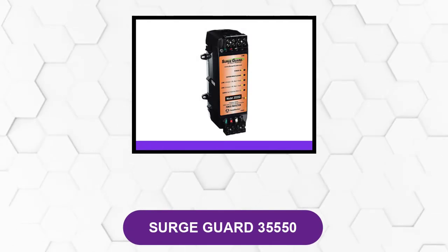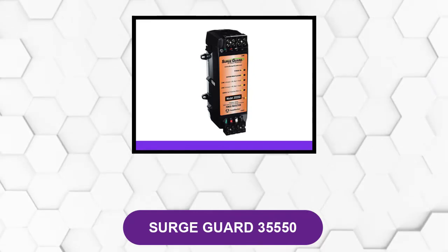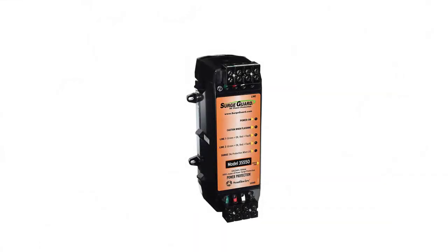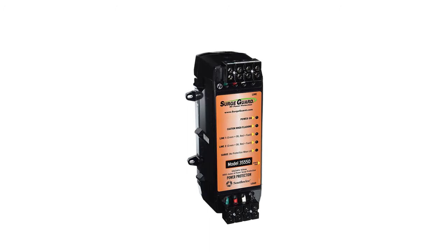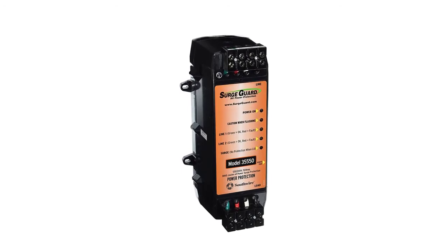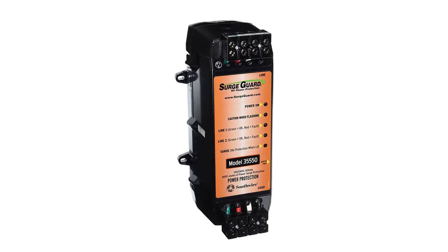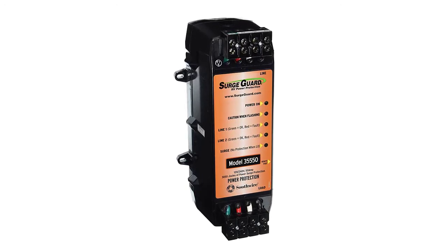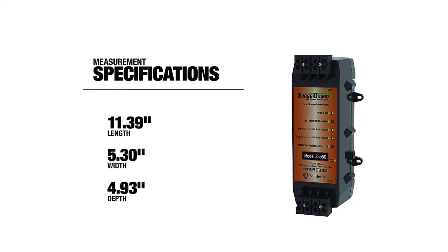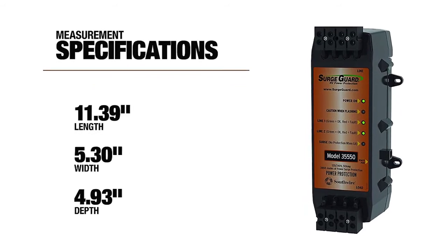At number five: Surge Guard 35550. This product comes with multiple modes of surge protection to work efficiently and provide full protection for your RV. It can protect against open ground, open neutral, reverse polarity, and other important protection features. It is also designed to protect the air conditioner compressor with a 128-second reset delay — an important feature, since it is costly to install an RV air conditioner compressor.